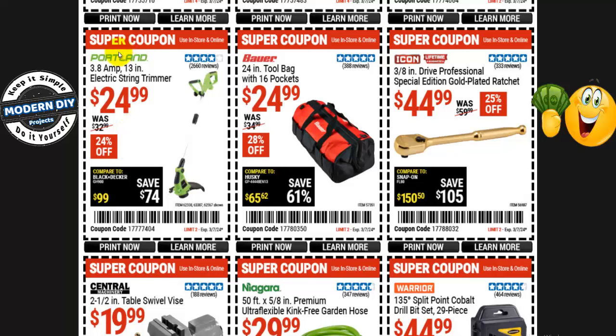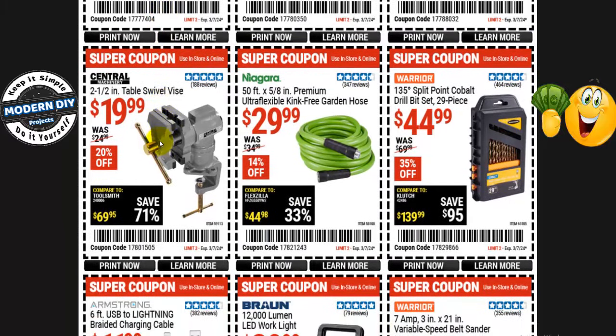From Portland, an electric string trimmer — 3.8-amp 13-inch — is $25, normally $33 — 24% off. But I would say don't get this one — get a battery-operated one instead. Yes, it costs more, but you don't have that long cord dangling behind you, which can tangle you up and cause you to fall and hurt yourself. From Central Machinery, the 2.5-inch table swivel vise is $20, normally $25 — 20% off.